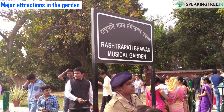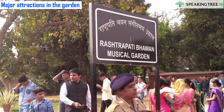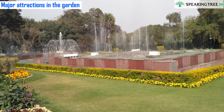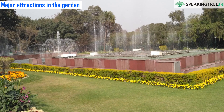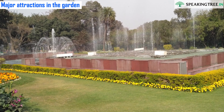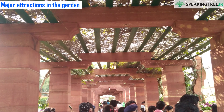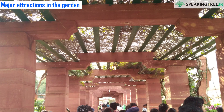One of the major attractions of the gardens is a musical garden with a number of fountains dancing to patriotic music, and a circular garden where flowers have been planted symmetrically. The fountain dance is optically satisfying and spiritually enthralling.